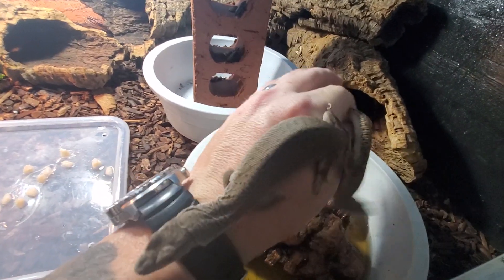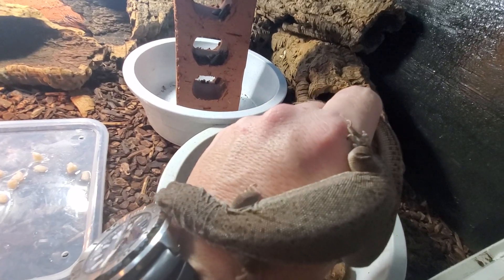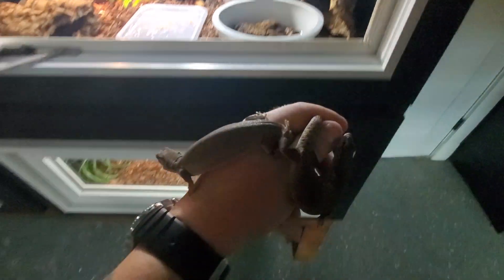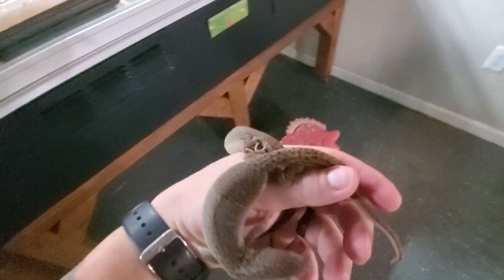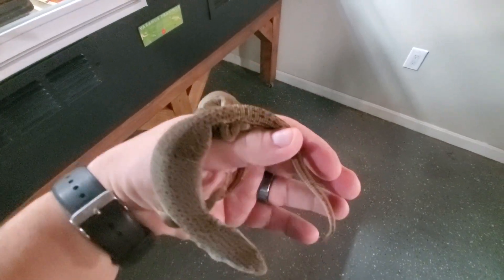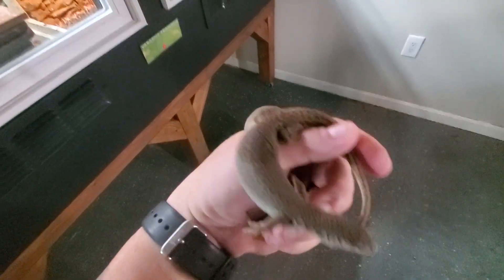So this is an adult pair of Varanus catteliniatus. They're not big — they're really just not a very big species. I'd say these are full grown and they're about maybe half the size of a pygmy mulga monitor.